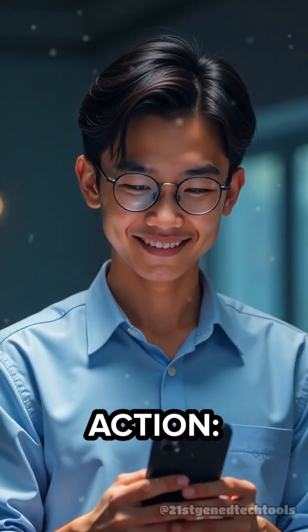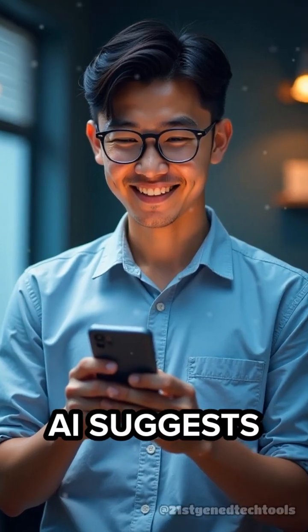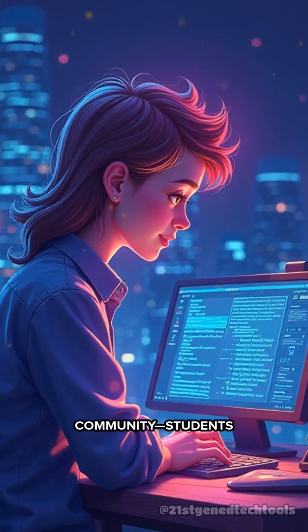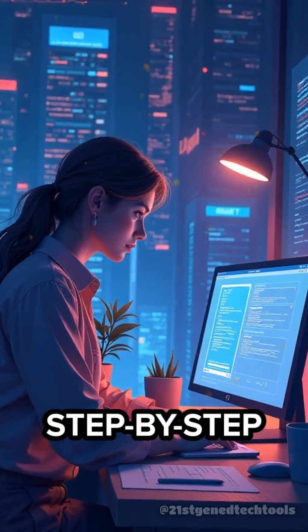Let's see it in action. Just snap a photo of your homework, type your question, and Brainly's AI suggests similar solved problems instantly. Need more? The community — students and experts alike — jump in with clear step-by-step answers.